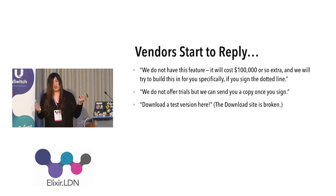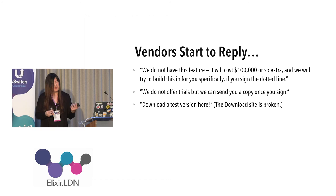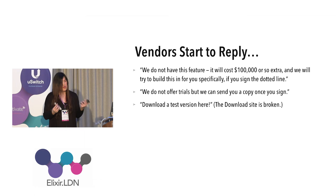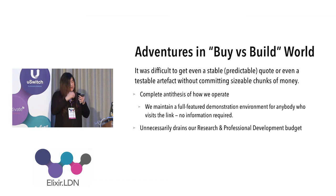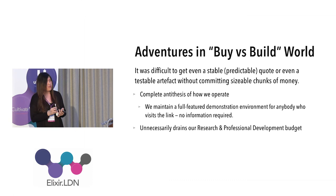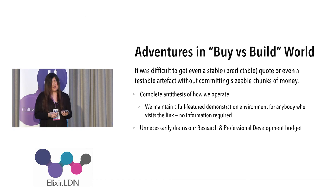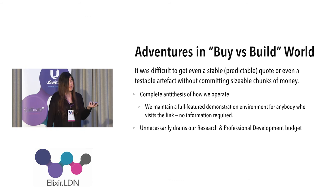We went out to vendors and asked what they could do. One vendor said give us a hundred thousand dollars and we'll try. A second said you have to sign a contract first with no trial before signing — and others offered a trial that was broken. It was quite an adventure, not only technically but culturally. By contrast, the company I work for has a philosophy: if you want to try our software, go to this URL, which points to an application that resets every two hours — every function available, no need to call us first.